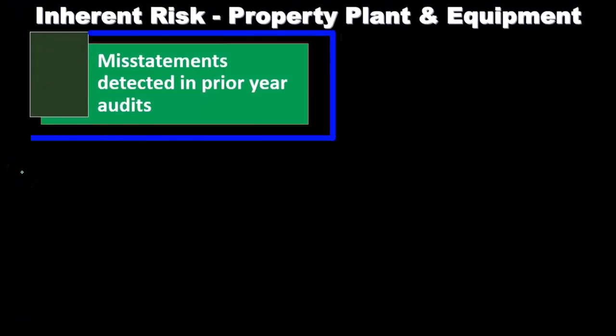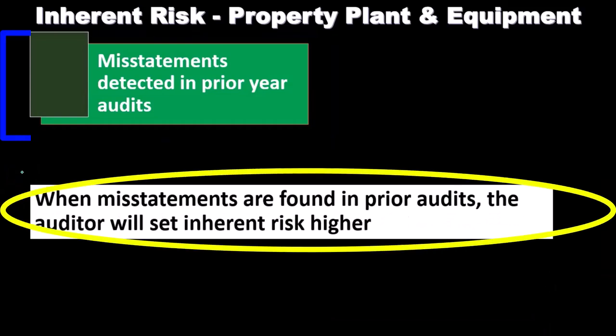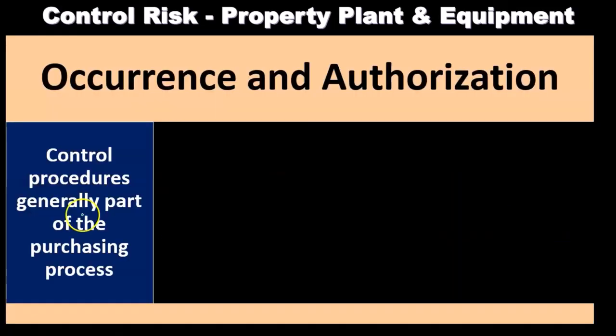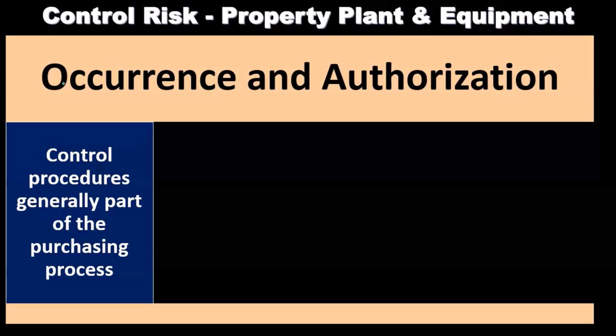When misstatements are found in the prior year's audit, the auditor will increase the inherent risk factor in the current year. Now we want to consider control risk. Recall, we think about inherent risk, then control risk, to then set detection risk — that's the amount of testing that we're going to do.